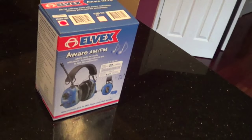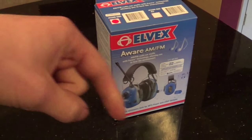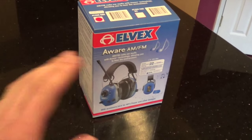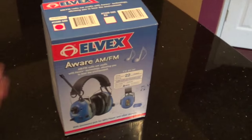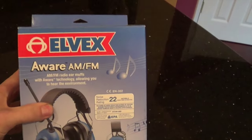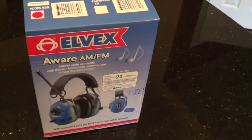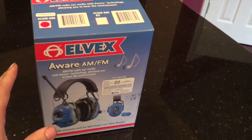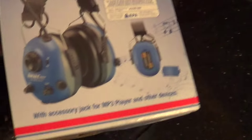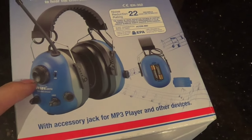I don't have the exact price in front of me, but I'll leave that at the bottom of this video and also leave a link in the description where you can purchase these. So here we have it — it's an LVX and they call this brand 'aware' as opposed to 'alert.' This also includes the feature of being able to hear your surroundings, and as you can see on the box, it also has an AM and FM tuner.